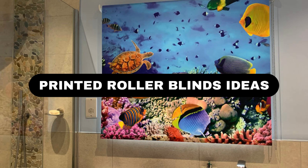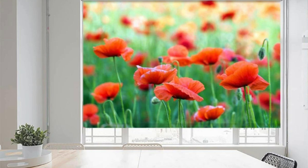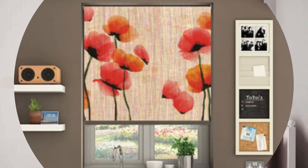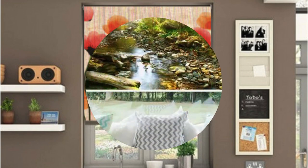Roller blinds represent a versatile and stylish window treatment option that has gained immense popularity in contemporary interior design. These blinds consist of a single piece of fabric that is tightly wound around a tube, allowing for smooth and seamless operation. One of the key advantages of roller blinds lies in their simplicity, providing a clean and modern aesthetic to any space.